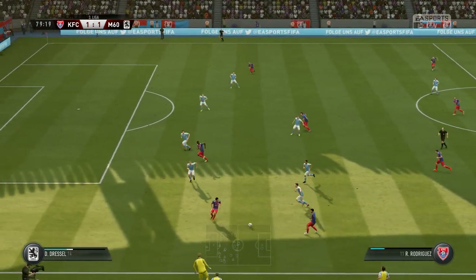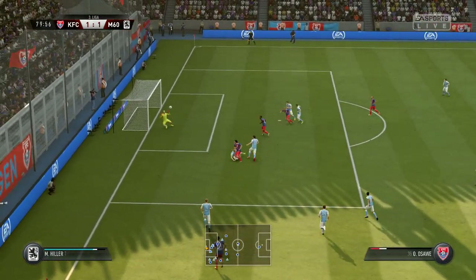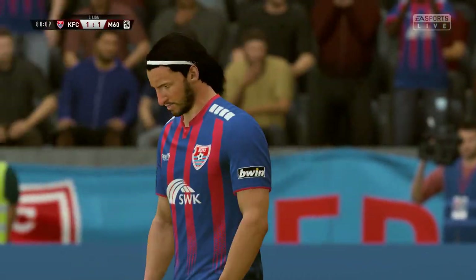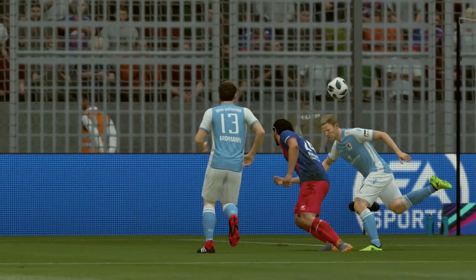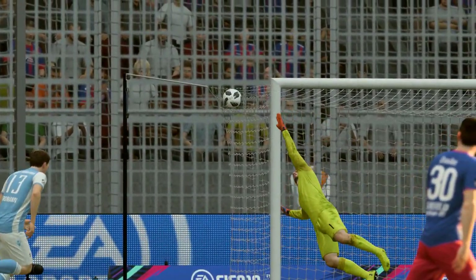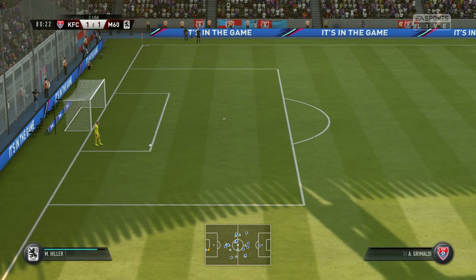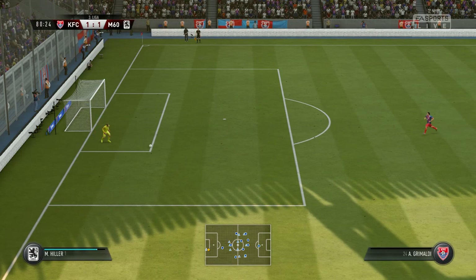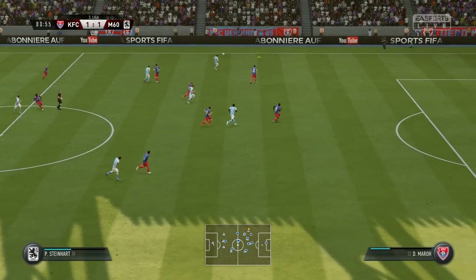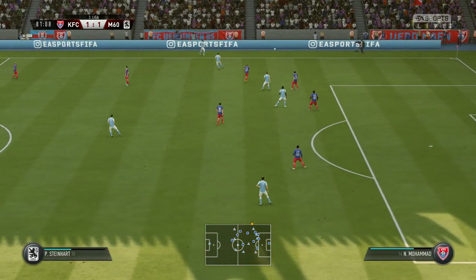A bit of space for him now out on the wing — got the opposition backpedaling a little bit. Excellent header, millimeters away from scoring! I think he thought he had scored, and maybe the keeper did too. Ten minutes left of regular time. Good idea to try and use the width on the pitch, but it's gone out for a throw.